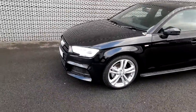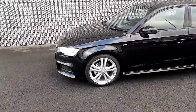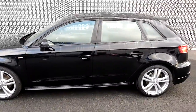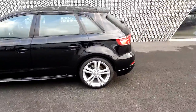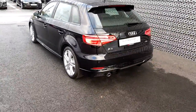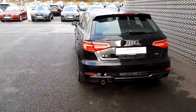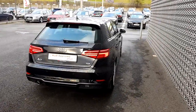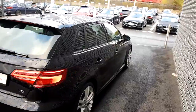She has 19-inch twin five-spoke alloys and she's an absolutely beautiful car to drive. As we move around the back of the car, she does have parking sensors on the rear. We'll move around the side here and have a look inside.